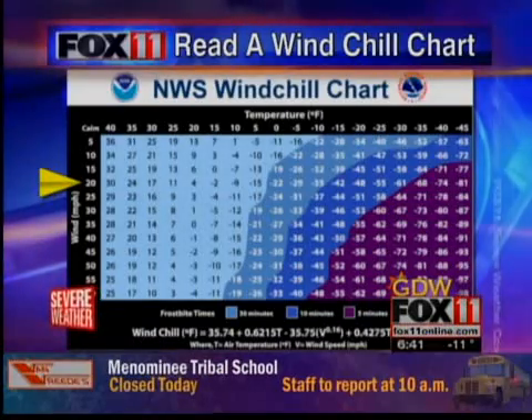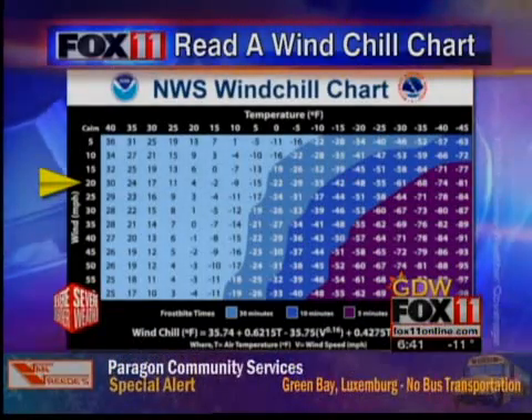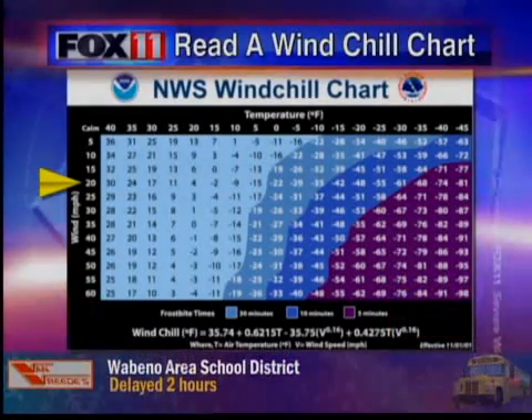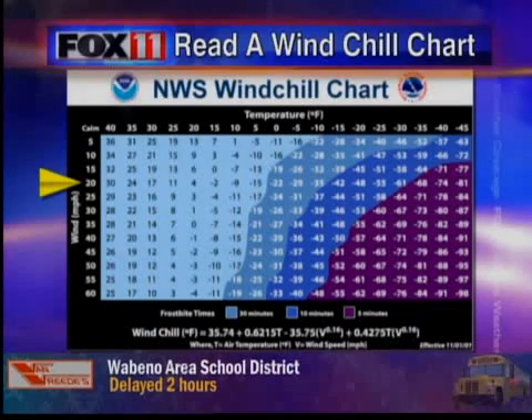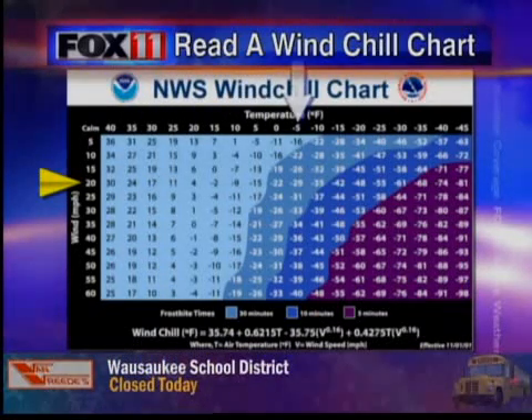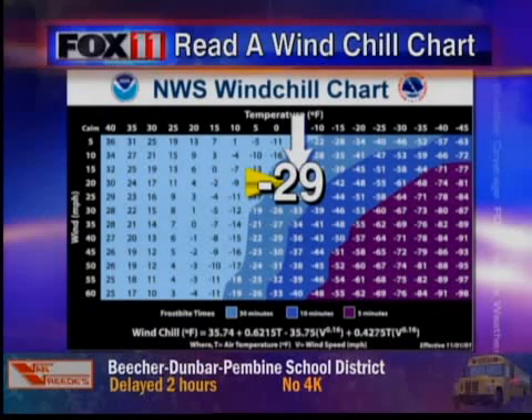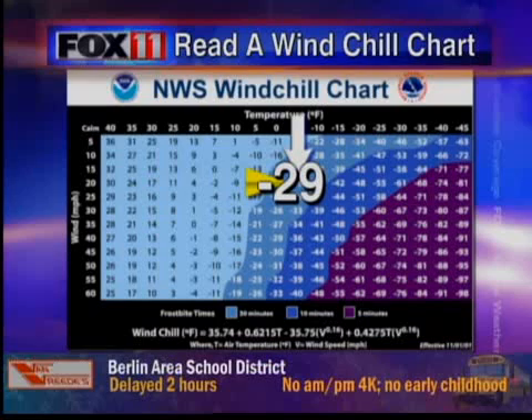And here's how it all looks. This is a typical wind chill chart — it's got a whole bunch of numbers, but it's actually a really easy thing to use. Wind is on the left side. So let's say winds are at 20 miles an hour, right where that little gold arrow is. Let's say our temperature is 5 below zero. We just take the row and the column and meet them in between, and that gives us a wind chill reading of minus 29. It is as simple as that to use.